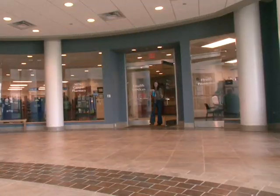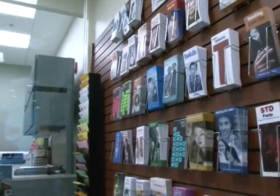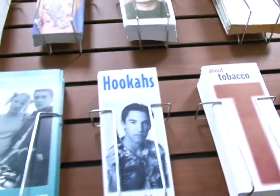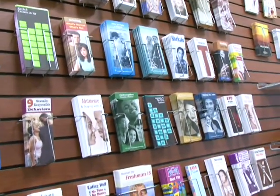Health Services also offers a Health Promotion Office, located off the entry atrium of the building. Here you can pick up brochures related to health issues, sign up for wellness programs like smoking cessation classes or weight management classes, or plan a health care program for your residence hall or student organization. You never know what you'll learn when you stop by here.